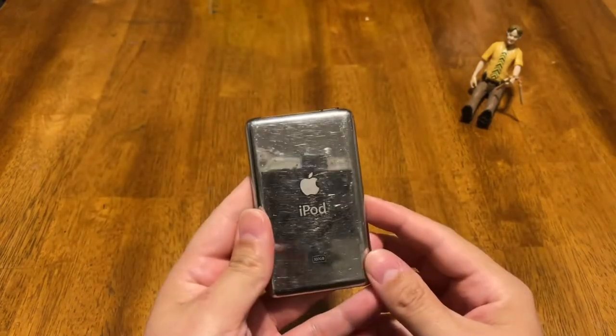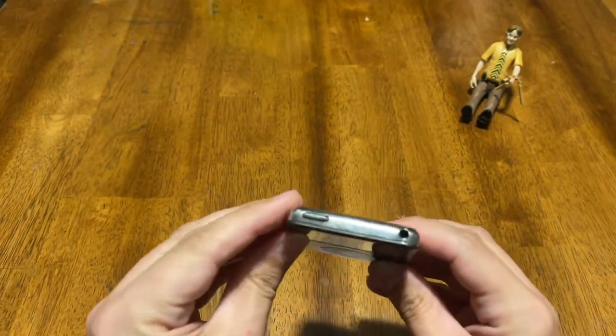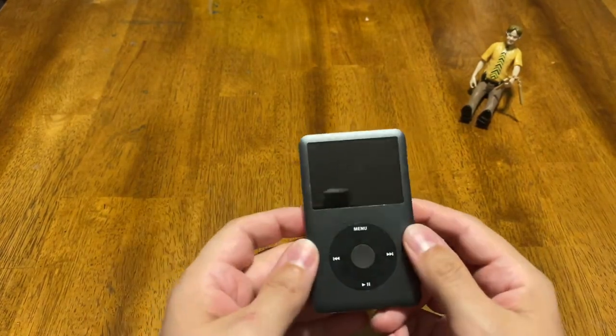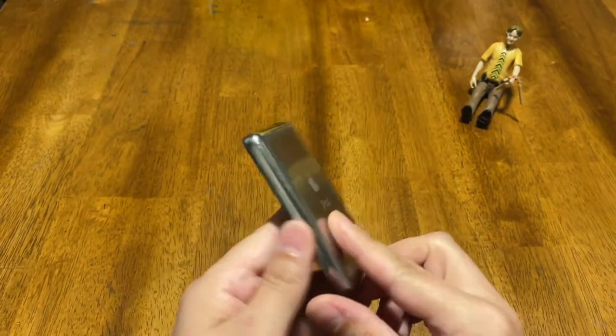The iPod 7th generation, the 160 gigabyte. This is a great iPod. This is the iPod Classic — the last iPod with the scroll wheel they made. This is a great iPod. So we're clearly talking about this one, right?